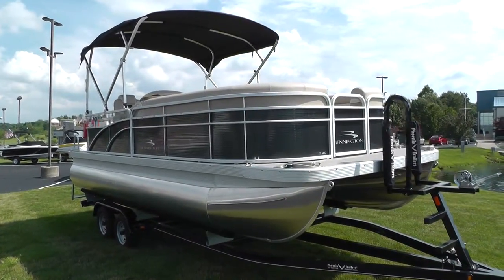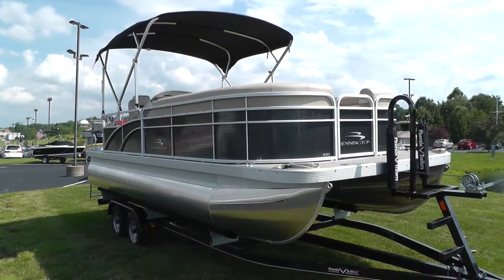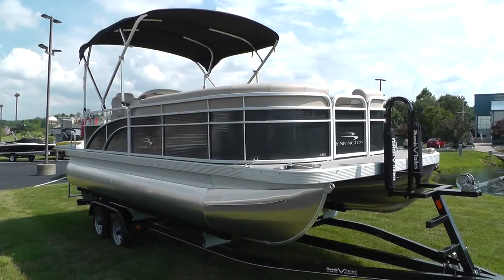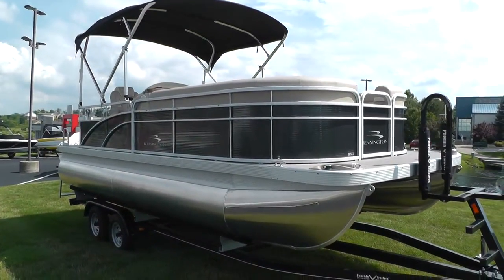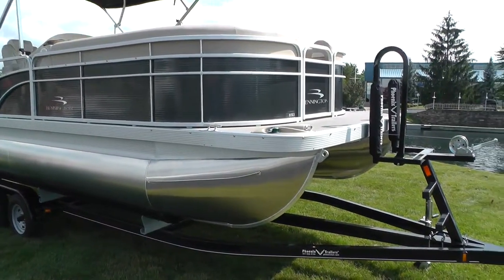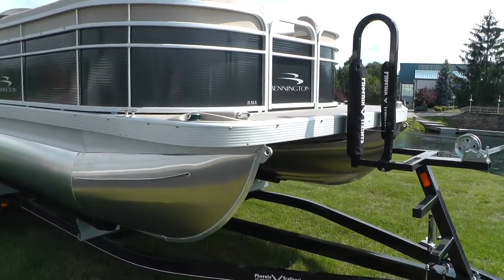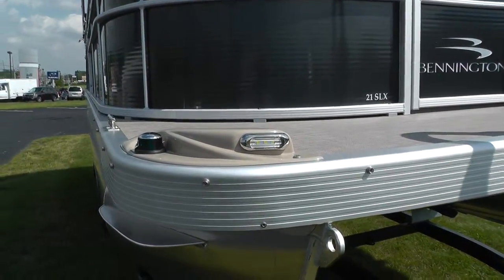Hello everybody, it's Jeff with Loaders Marine, and today we're going to show you this new 2015 Bennington 21SLX pontoon. It's going to feature smoky granite panels, 25 inch tunes, ABS LED docking lights — that's new for 2015.